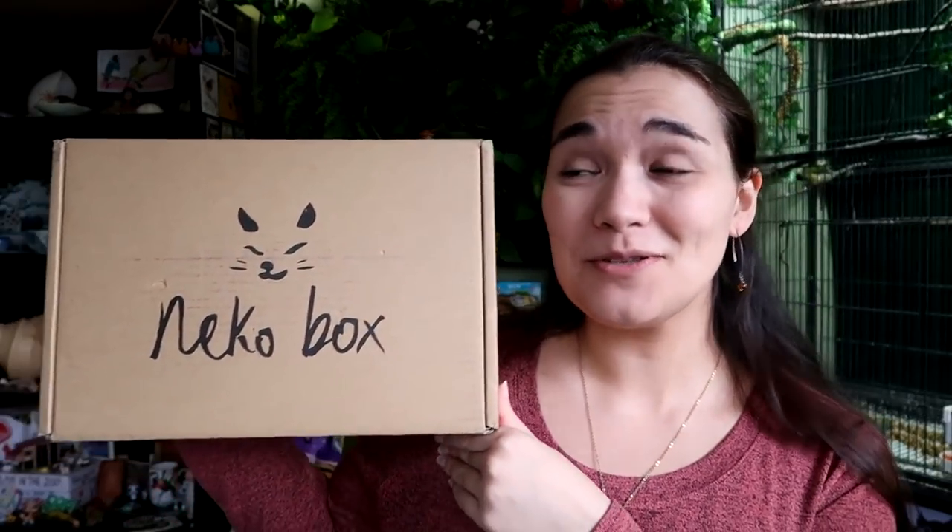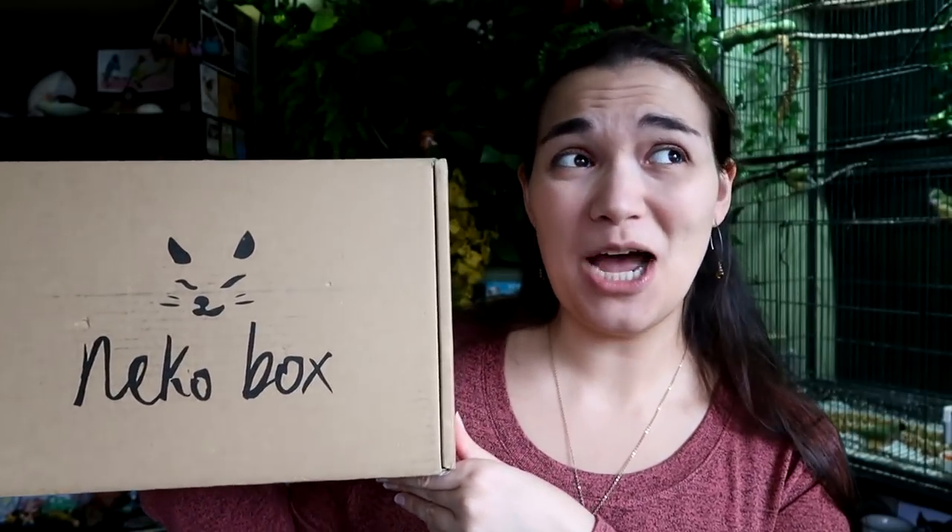Which, if you guys don't know, this is not sponsored. I just absolutely adore these boxes because they are full of beautiful Japanese housewares.